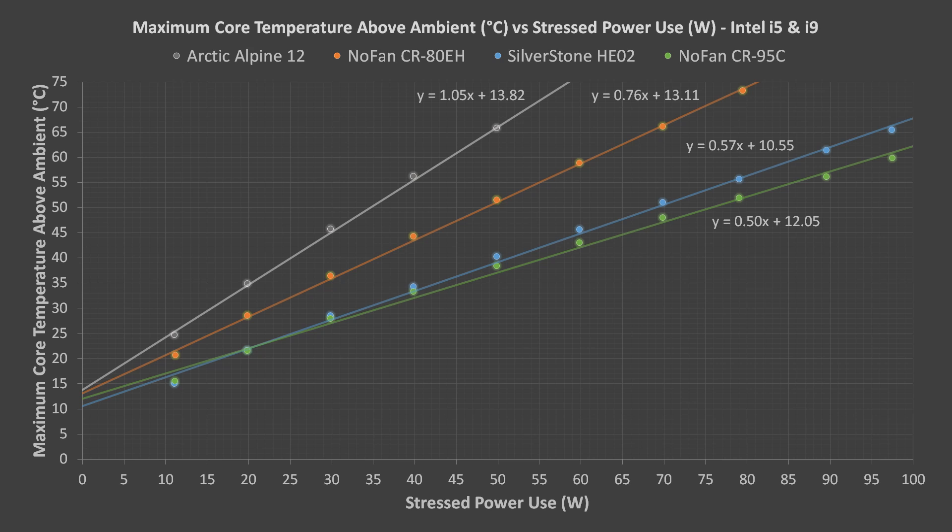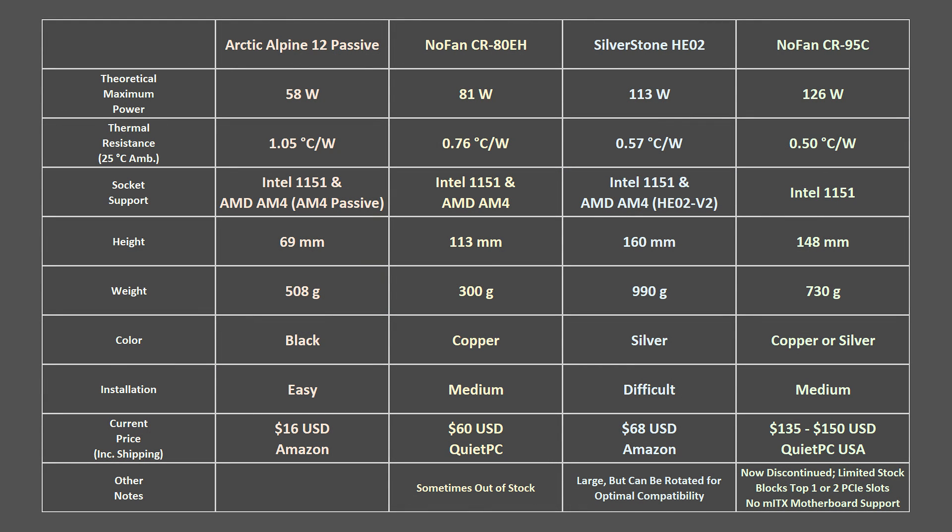These results are about as good as can be, though results will vary with different processors, different motherboards, and different PC cases. All of these coolers except for the NOFAN CR95C are compatible with modern Intel and AMD processors. The AM4-compatible Arctic cooler is a slightly different model known as the Arctic AM4 Passive cooler, but it is more or less the same.